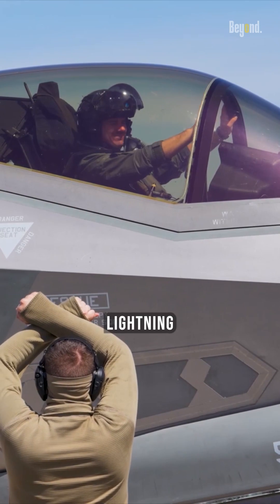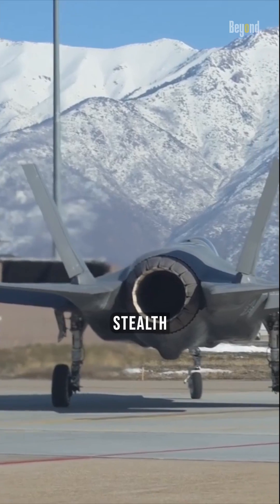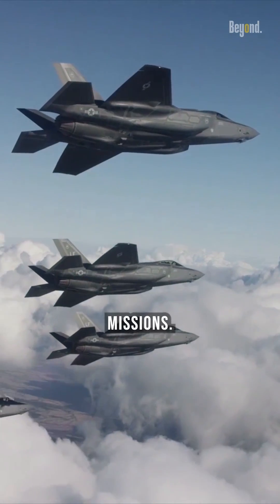The Lockheed Martin F-35 Lightning II is an American family of single-seat, single-engine, all-weather, stealth, multi-role combat aircraft that is intended to perform both air superiority and strike missions.